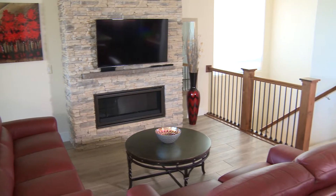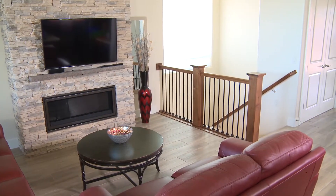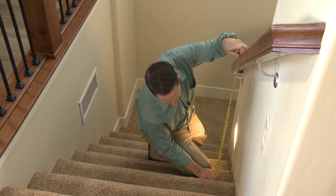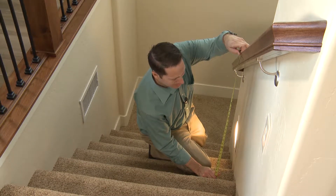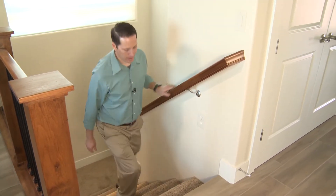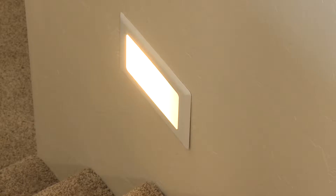Sturdy handrails on your stairs are one of the most important features you should have in your home. Of course, to be fully effective, handrails need to be installed properly. If possible, install handrails on both sides of your stairs and make sure they allow continuous holding without any obstacles. Ideally, you'll want to have the handrail extend beyond the top and bottom stair. And of course, good lighting is very important.